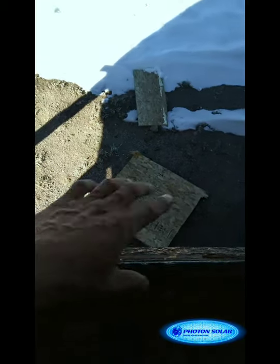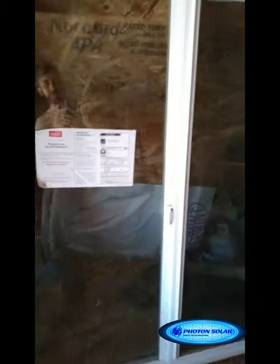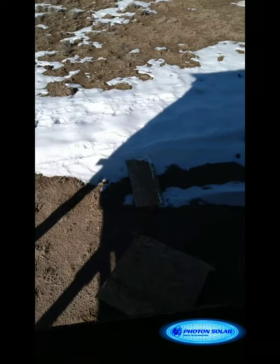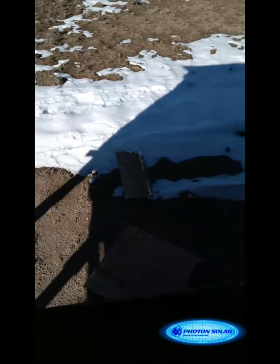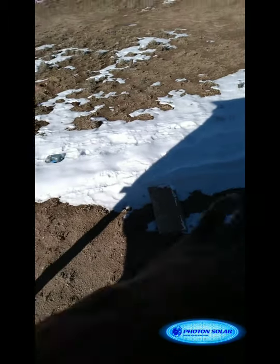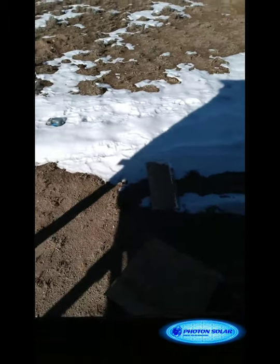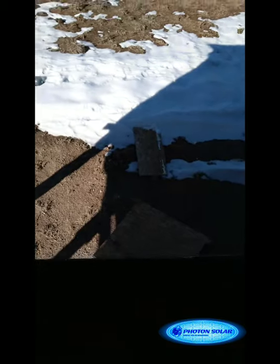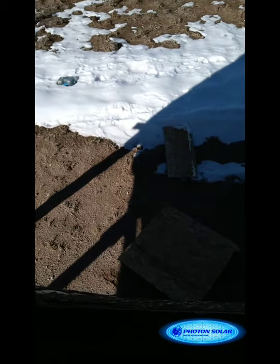Sooner or later, maybe next year, we'll put in a balcony down there that we can walk out on, because this window is massive — you can literally walk through it. We're going to use that walk-out balcony next summer because it gets awfully hot out here, and this northern side of the cabin stays nice and cool. We usually cook out on this side during summers since it's shaded. It'd be nice to have a balcony to walk out onto and spend time on when it's not super hot.